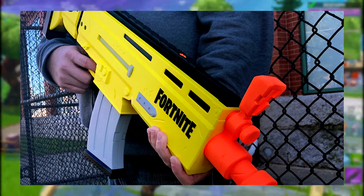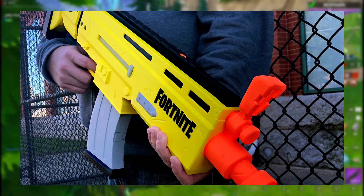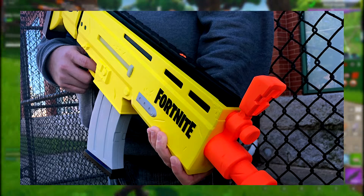It requires 4 AA batteries — kind of a lot of batteries, not included of course. It's going to be available on June 1st, 2019, at most major toy retailers nationwide and on HasbroToyShop.com.